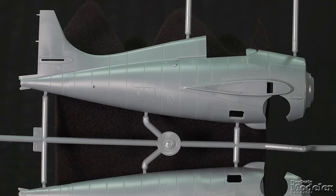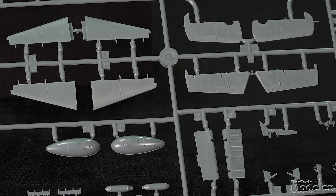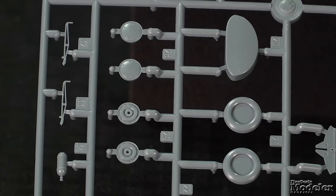Just when you can't imagine Eduard's surface detail getting any better, along comes this kit with a combination of petite raised and recessed rivets and panel lines. The wings show the same detail with nice flap actuators and shell ejection ports underneath, and sharply outlined inspection and ammunition hatches. All of the control surfaces are separate. The unused taller rudder indicates there's an FM2 on the way.